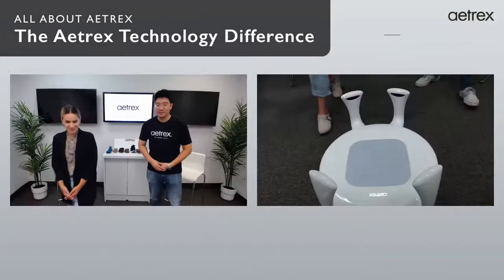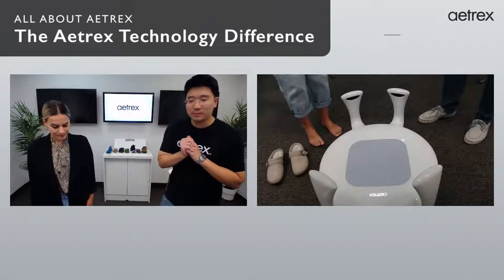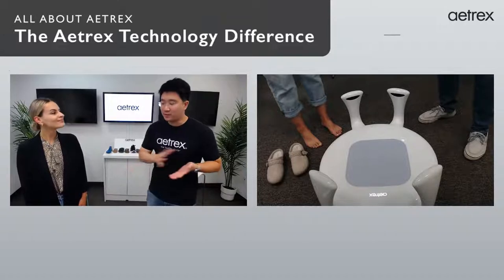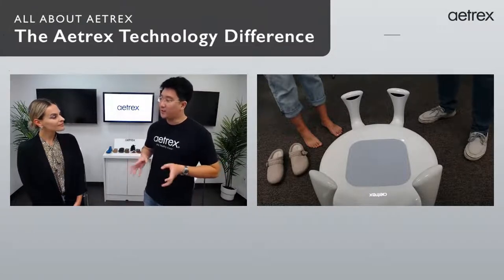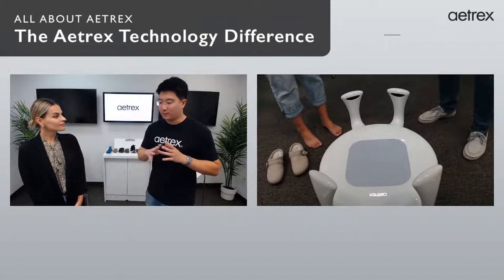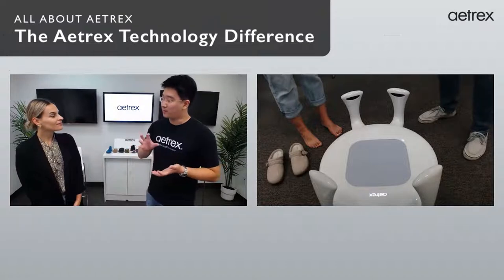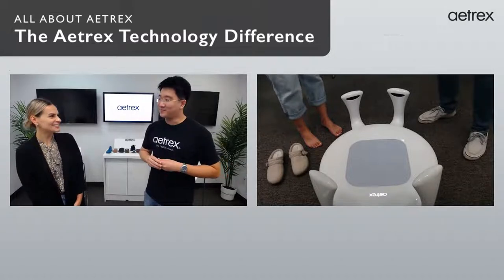So I'm going to go ahead and stand on the scanner. On your screen you should be seeing the Alpha 2 Pro. As some background, Atrex has been in the foot scanning industry for about 20 years. We have a whole bunch of scanners but this is our latest and greatest technology. We've placed over 10,000 foot scanners across the world in over 50 countries, and from those 20 years we have about 50 million foot scans — so we have a lot of data on people's feet. We are the foot geeks in the industry, as we like to say.